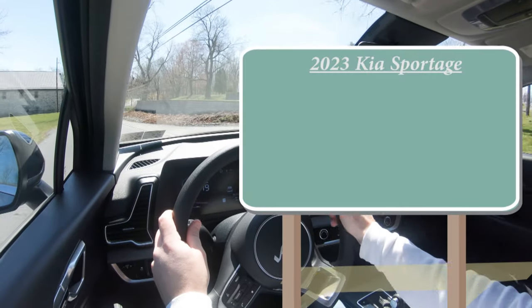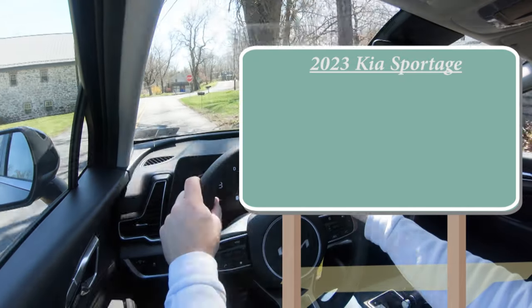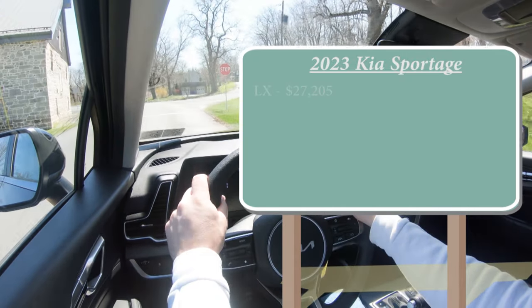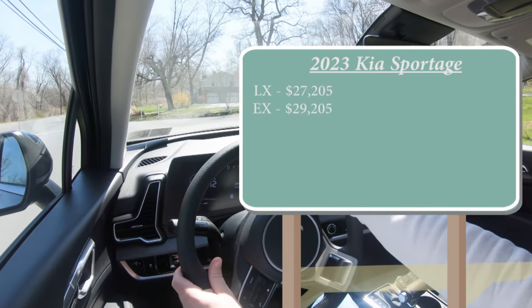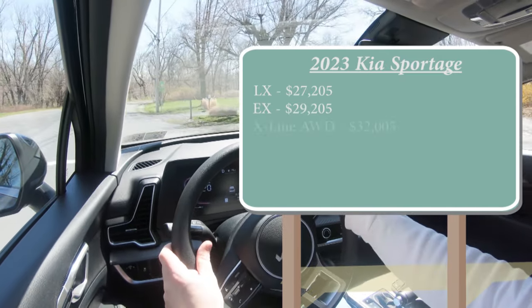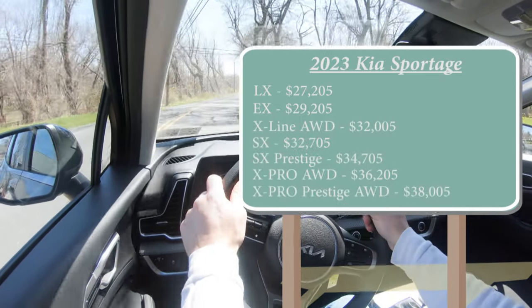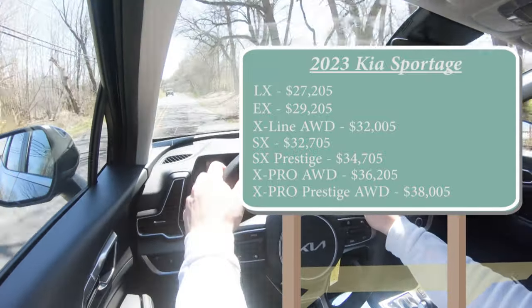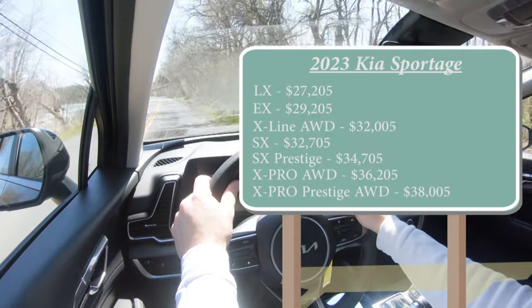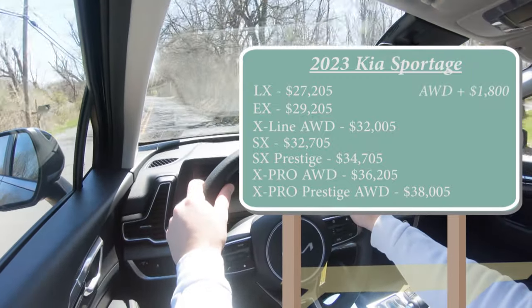Let's start with pricing. There are a few different trim levels for the 2023 Sportage: the LX starting at $27,205, the EX at $29,205, the X Line at $32,005, and the SX at $32,705. The X Line comes standard with all-wheel drive. The other trims come standard with front-wheel drive, but you can add all-wheel drive for an additional $1,800.